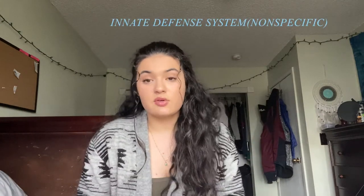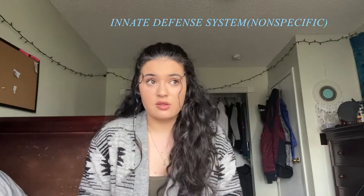I'm going to be going over the two main lines of defense. The first line of defense is the innate or non-specific defense system. I'm going to be covering what that means and its functions, as well as the second line of defense, which is our adaptive or specific defense system. Our non-specific or innate defense comes with a boatload of stuff.